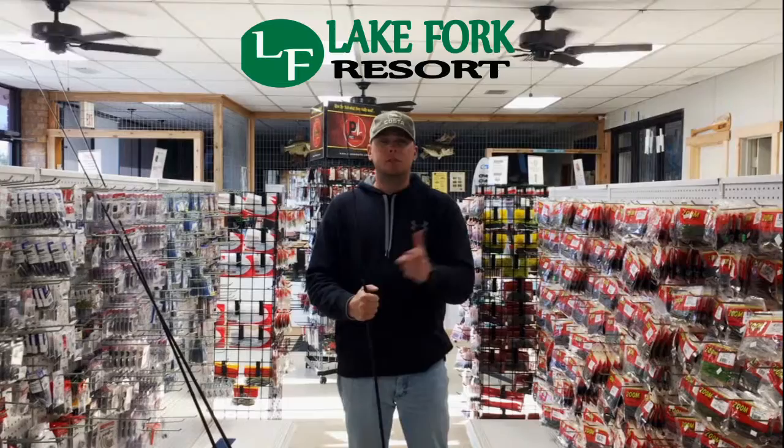I hope this report helps you out. Also, just to let y'all know, Lake Fork Roadhouse opens up this coming Monday, so next time y'all are here at the lake, swing by Lake Fork Resort and check them out. See you guys next time.